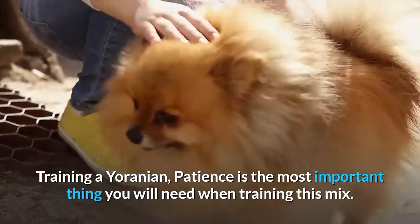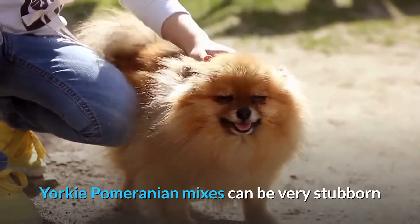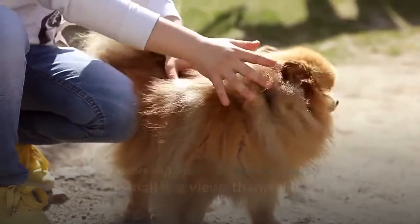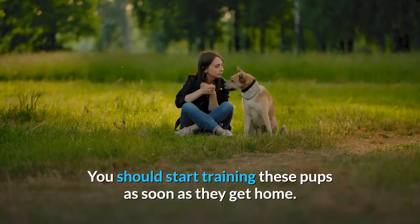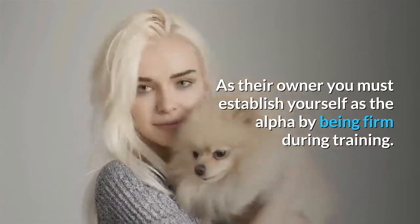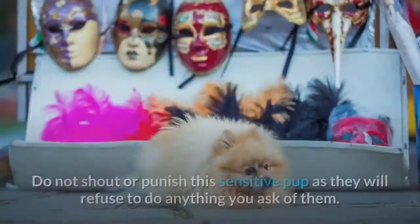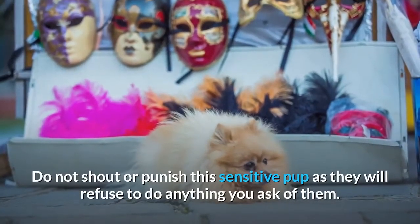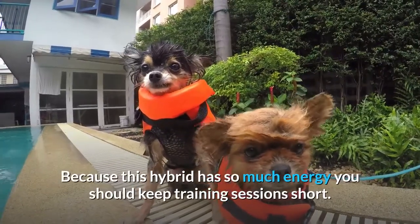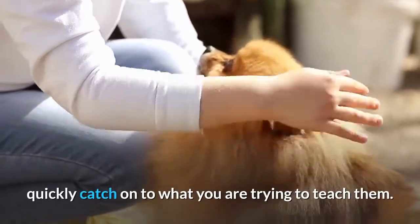Training a Yorkie Pomeranian — patience is the most important thing you will need when training this mix. Yorkie Pomeranian mixes can be very stubborn and may develop small dog syndrome, when a small dog views themselves as the alpha of the household. You should start training these pups as soon as they get home. As their owner you must establish yourself as the alpha by being firm during training. It is important that you always use positive reinforcement. Do not shout or punish this sensitive pup, as they will refuse to do anything you ask of them. Because this hybrid has so much energy, you should keep training sessions short.